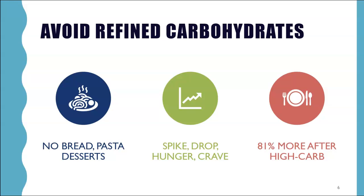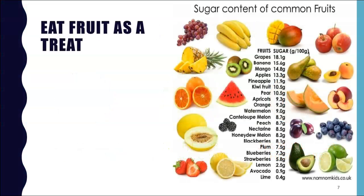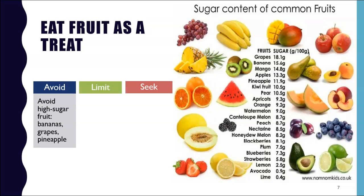One note on fruit specifically: if your goal is to lose weight, you should avoid high sugar fruits like bananas, grapes, and pineapple. Even though it is natural sugar, it will still spike your blood glucose levels and lead to a drop in blood sugars, causing cravings and increased appetite.